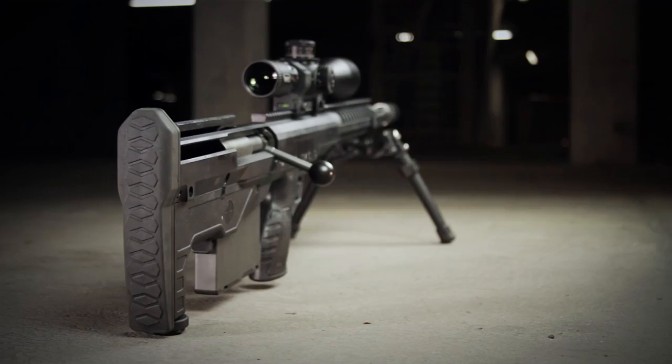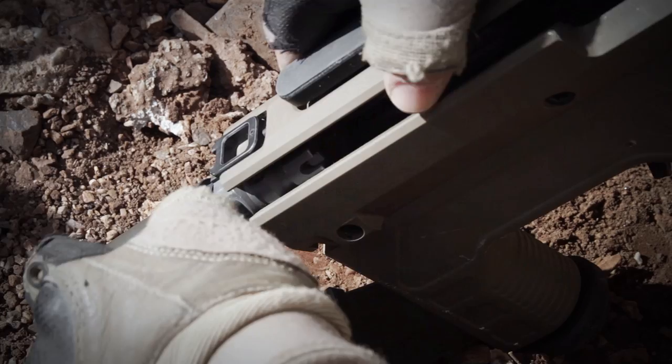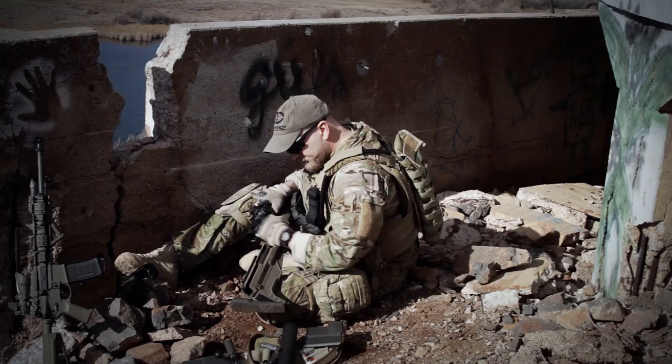At the rear of the gun, the stock terminates in a cushioned rubber butt pad for maximum comfort, even when shooting numerous rounds in practice situations. This butt pad is attached to the stock with a quick-release latch that easily pivots to remove the bolt for caliber conversions or cleaning.